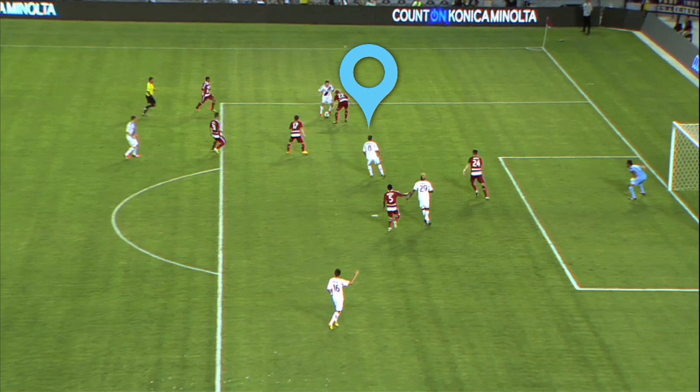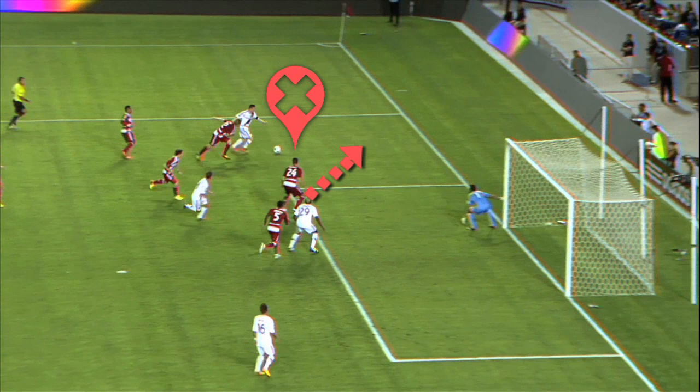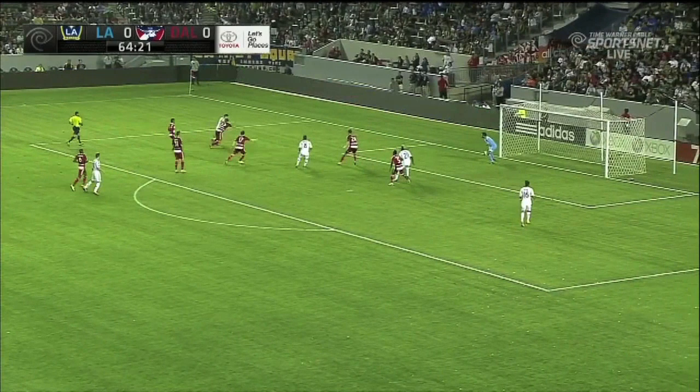But when Keane beats Keel, Hedges is forced to deal with that situation, leaving Sarvas free and unmarked. But at the near post, he's not in a good position because one, there's no clear passing route to him, and two, he'd never be able to get a good shot off even if the ball goes to him because of the angle and all the defenders around him.